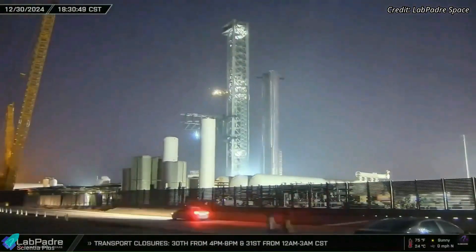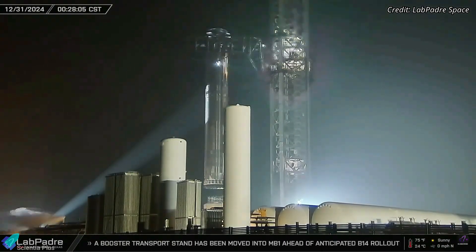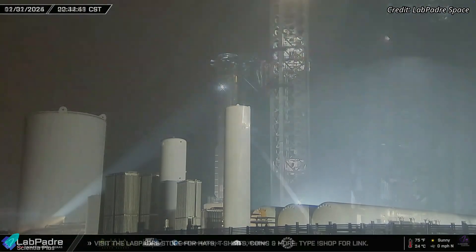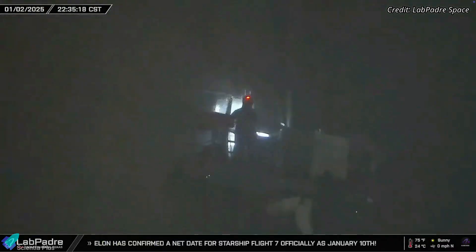Super Heavy Booster 14, which arrived at the launch site over a week ago, underwent its final verifications and pre-flight inspections during the past week. On January 2, the flight termination system charges were installed on the booster. These charges are a critical safety measure, designed to destroy the rocket mid-flight if it deviates from its intended path and poses a threat to populated areas.